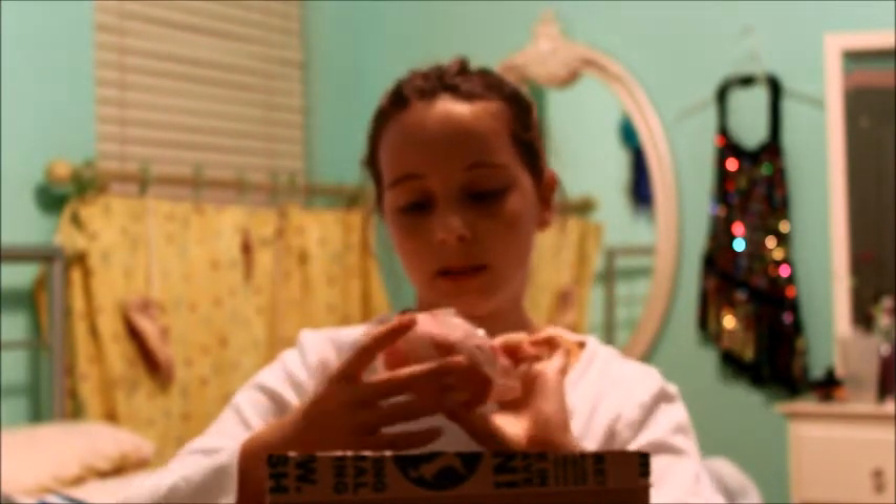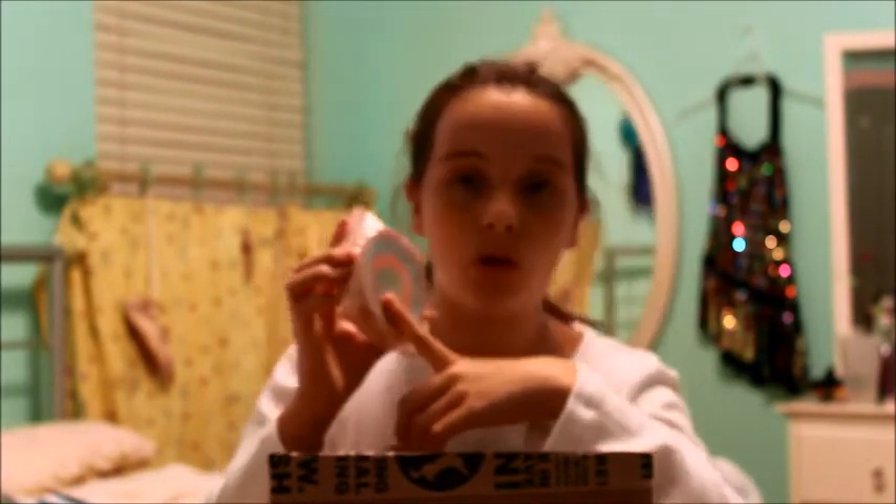Next I see a bath bomb — the Rain Takes a Dip. I think this is one of the newest ones. I really like the color because it has layers: a purplish pink on top, then blue, orange, and green. It looks really pretty.